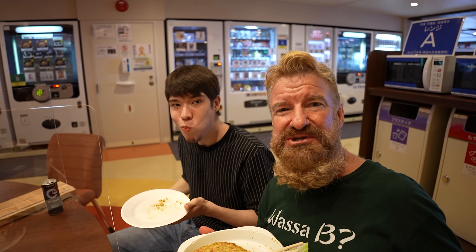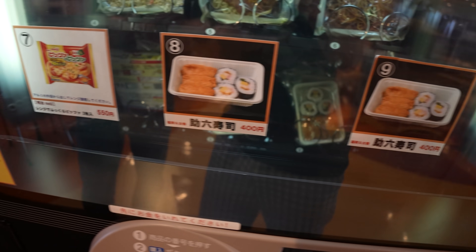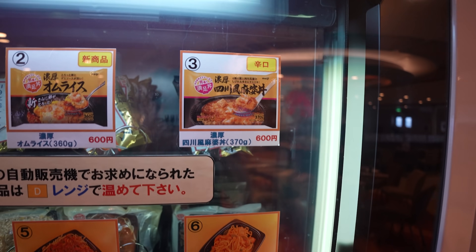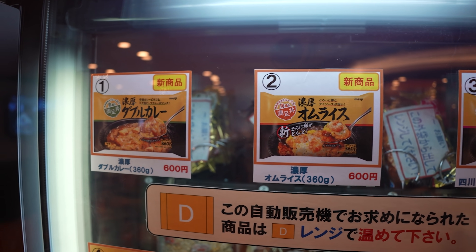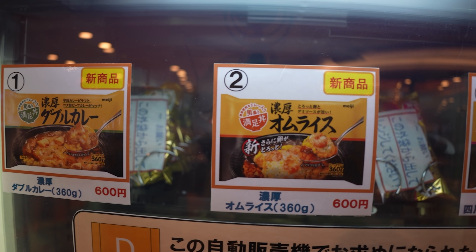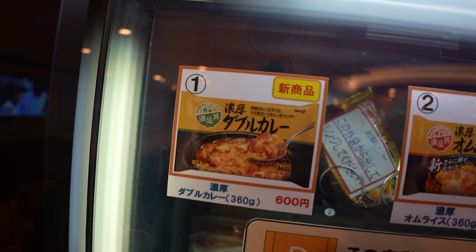What's in the next machine? Oh — the sushi, some fried rice, spaghetti, mabodofu which is tofu and Chinese meat sauce, double curry, rice omelet. Sounds good — we haven't tried the curry yet. Let's get the double curry.